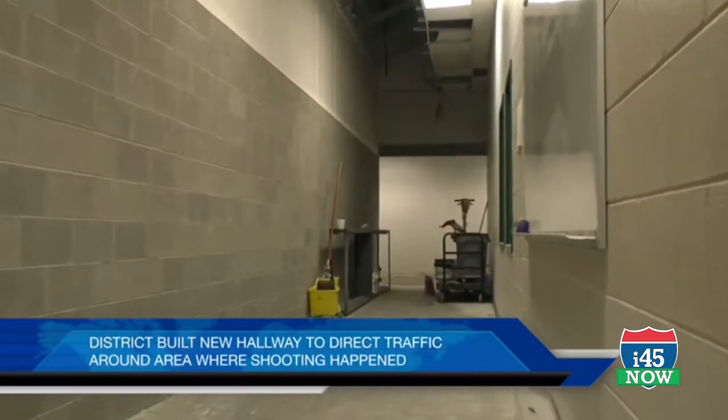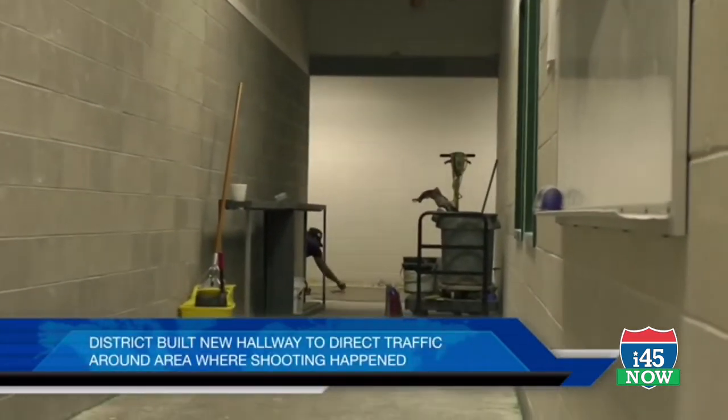Art rooms, at least at this point in time, will not be accessible. That area will strictly be closed off and not open for traffic. The reconfiguration of the hallways allows for traffic to flow around it.